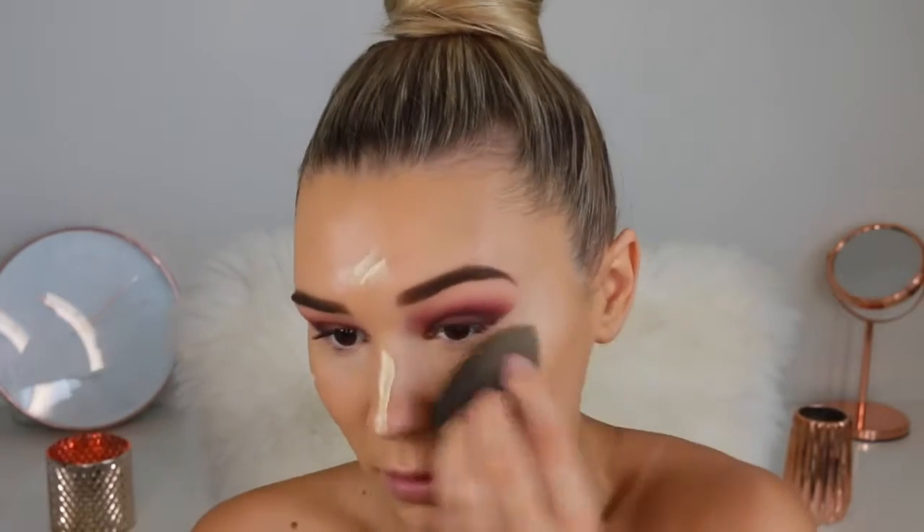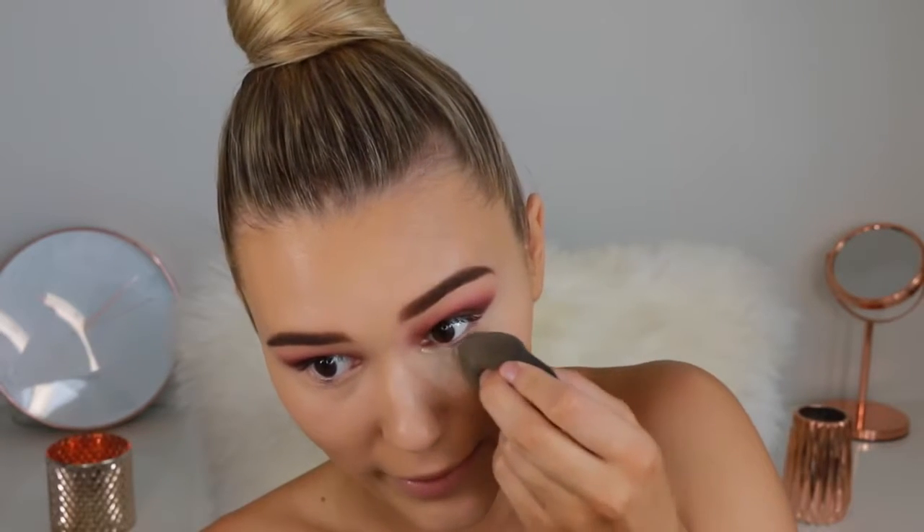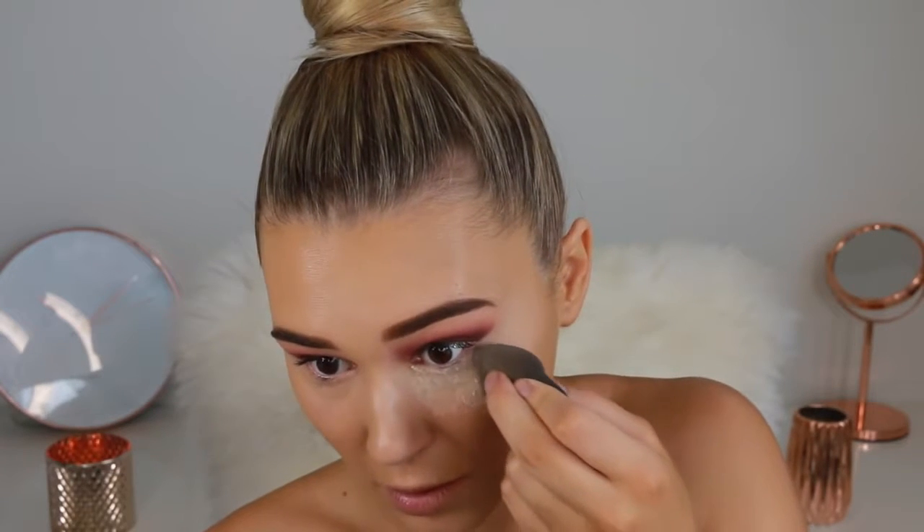Time to set that concealer in place. I'm taking the Laura Mercier Translucent Setting Powder — I've gone through two of these; the Airspun powder is a drugstore alternative but I just prefer this one. I put a little bit in the back of the lid and we're going to bake, but before that, make sure there are no creases under the eyes otherwise they'll set and stay after you bake. Going in with the bakeage — I put so much of this on.